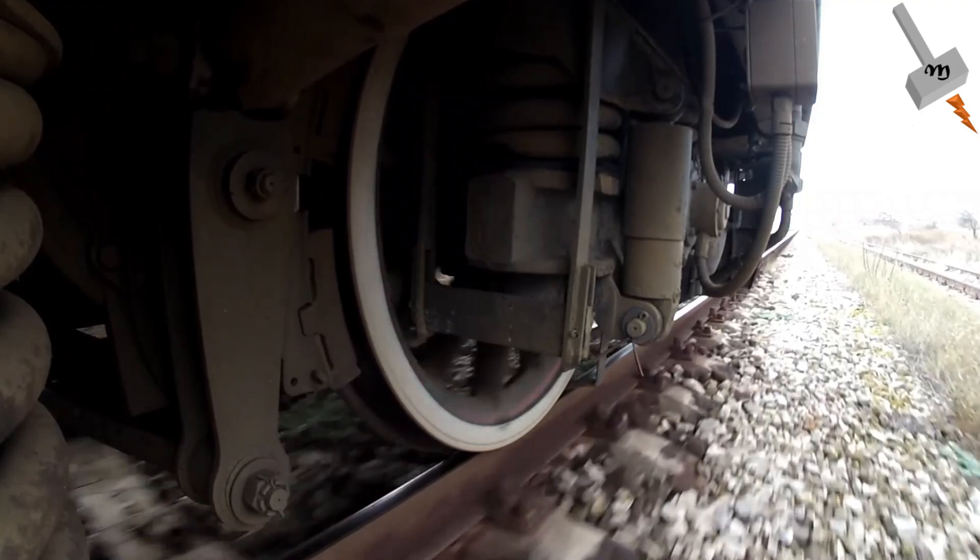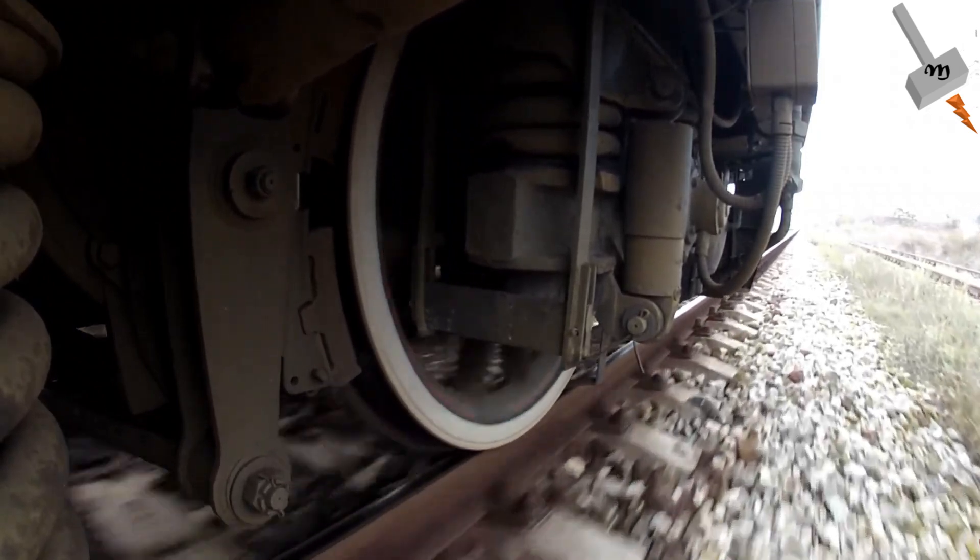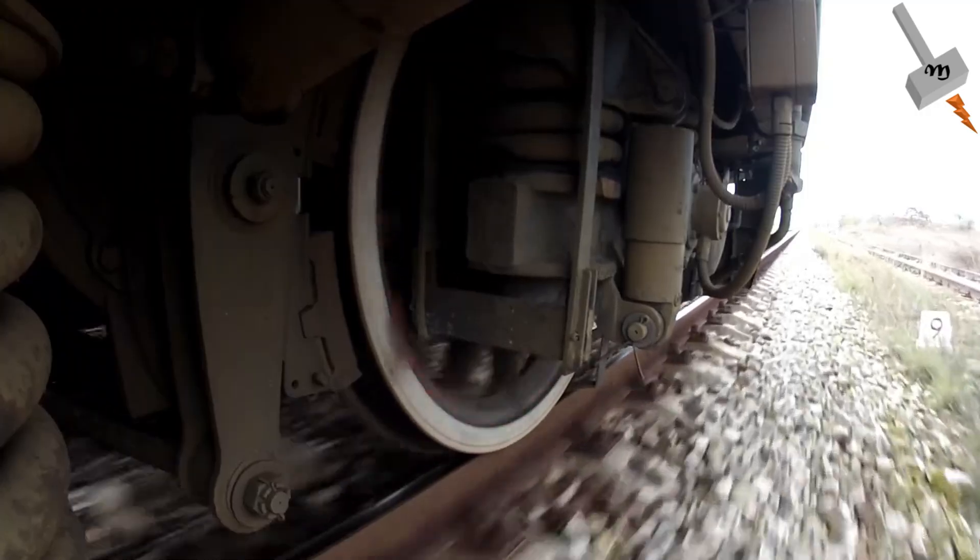What you are looking at on the screen is not one of those cases when rail accidents are about to happen. This machine on the screen is a rail grinder. Railway tracks that experience continual use are more likely to experience corrugation and overall wear.